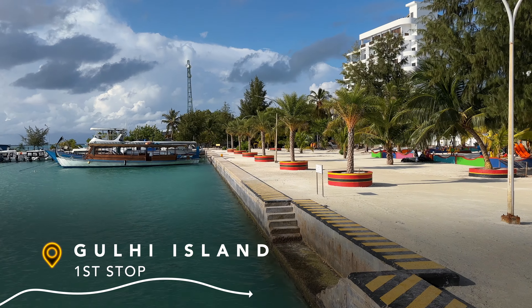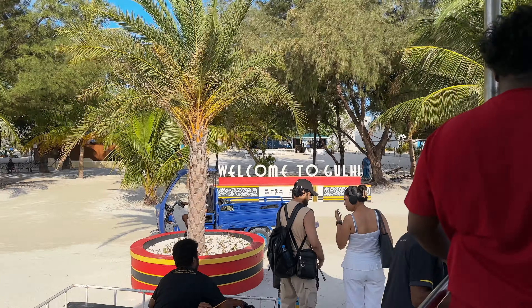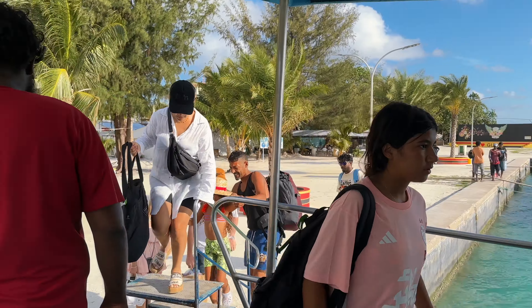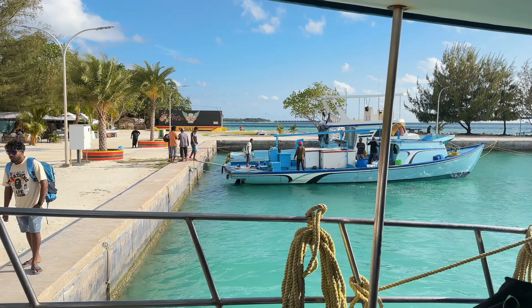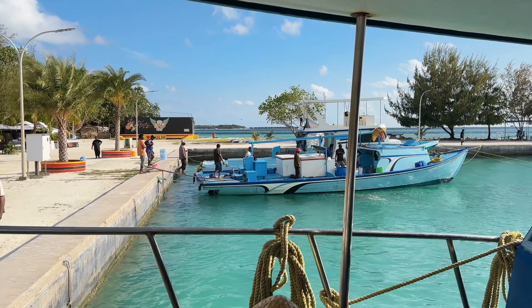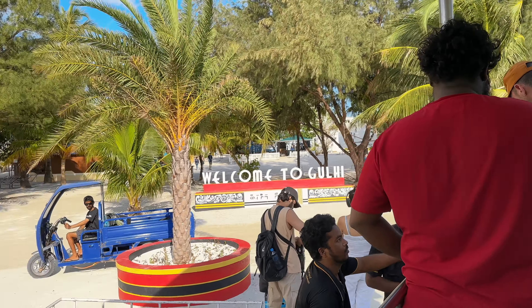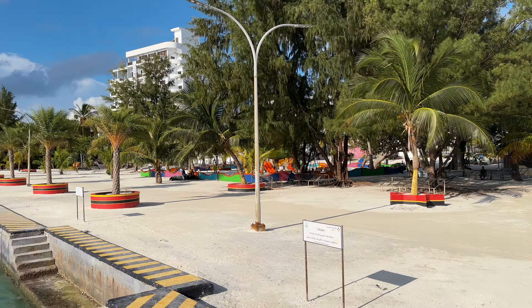The boat just pulled up at Guli Island — this is the first stop on this ferry. We will be visiting this island and as you can see there is actually a nurse shark right down there. This island is beautiful; we were here the last time. Now the ferry is going to move on to the next island, which would be Mafushi.